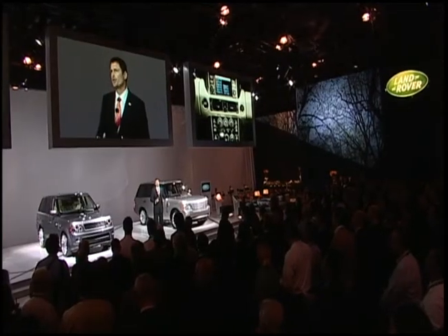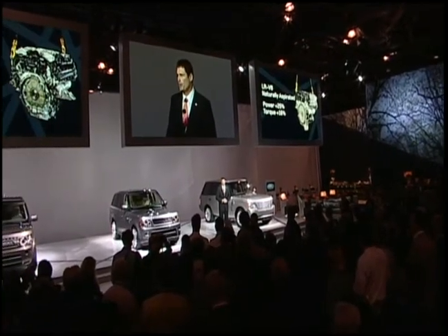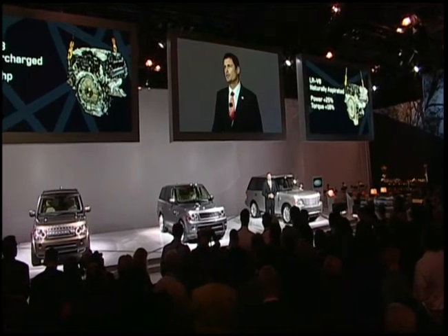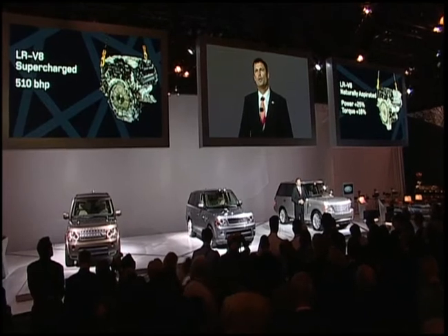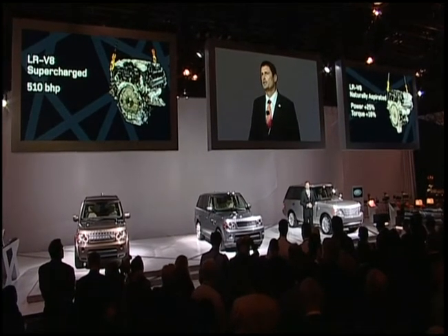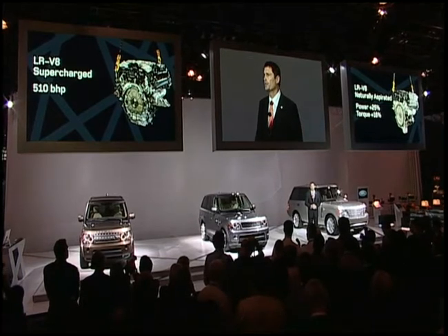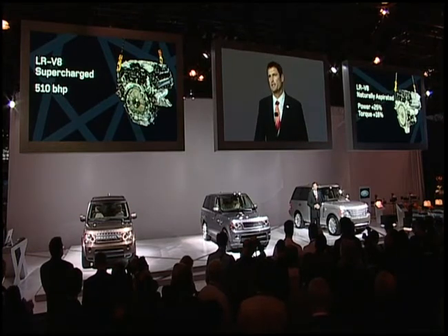We have two new powerful and efficient 5-litre gasoline engines. Range Rover and Range Rover Sport both offer a 510-brake horsepower supercharged engine. And all three new vehicles are available with a normally aspirated version that delivers 25% more power and 16% more torque than its predecessor. Yet fuel economy is improved by 7% on the European test cycle.